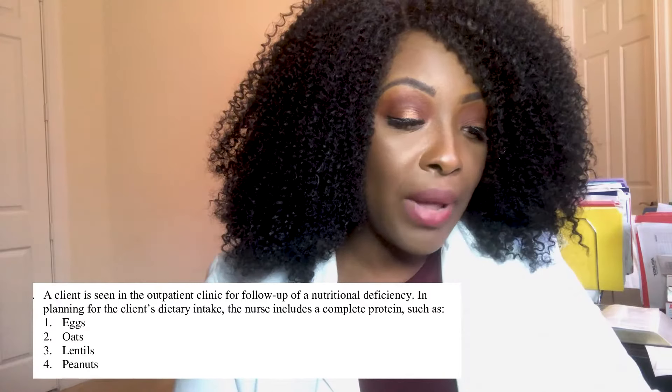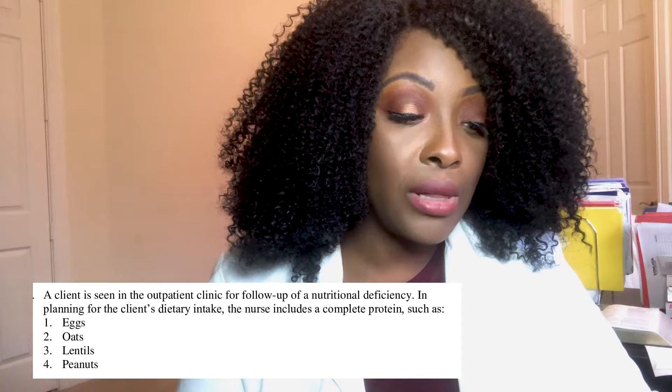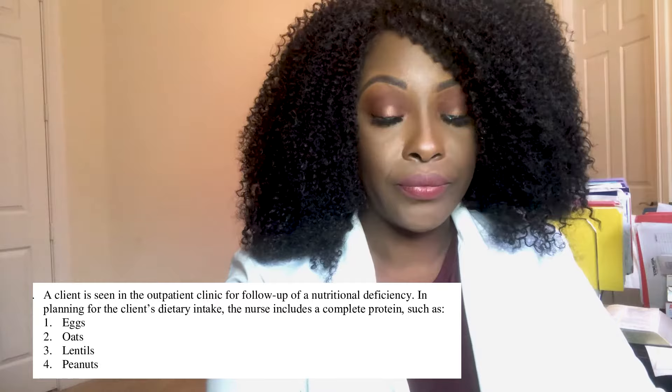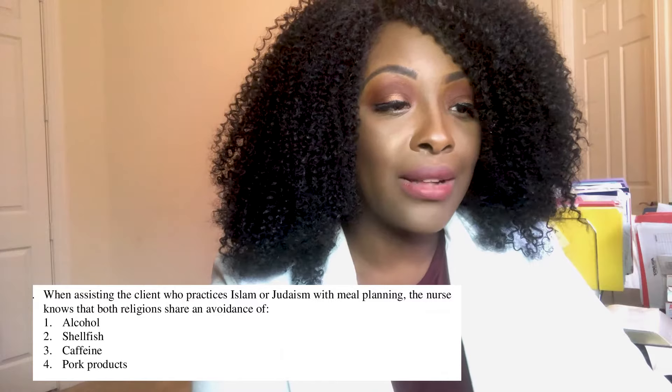A client seen in the outpatient clinic for follow-up of a nutritional deficiency — in planning for the client's dietary intake, the nurse includes a complete protein such as: one, eggs; two, oats; three, lentils; or four, peanuts. The correct answer is number one — eggs. Eggs are a great source of protein and they are complete proteins.